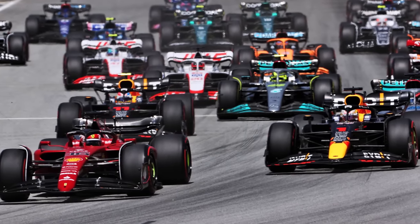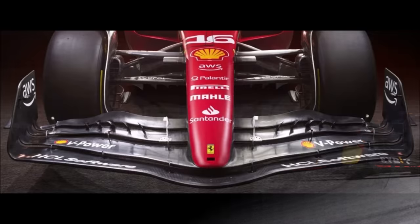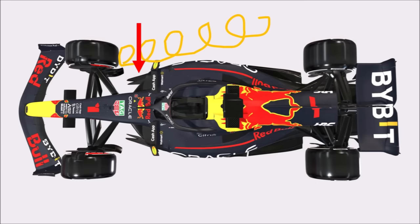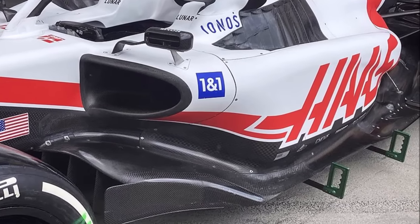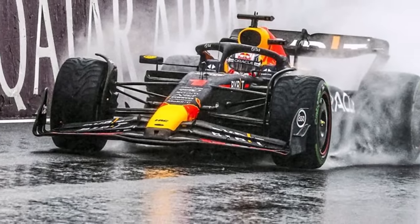But naturally, teams are working on getting back that outwash to be faster. Now, in 2023, we already know how teams got around this. They used the angled section of the front wing and even slot gap separators to create outwash. They used the outer strake of the floor entry as a barge board. They extended the bodywork to the maximum in order to create a huge wall which keeps the front wheel wake outboard. And we could see that this worked and teams generate more and more outwash.